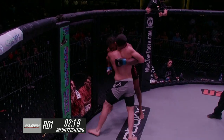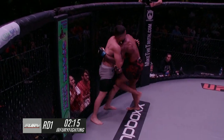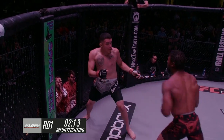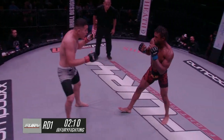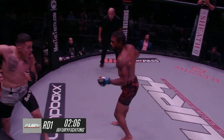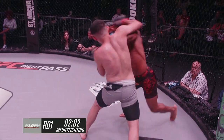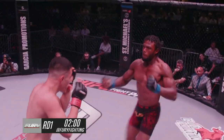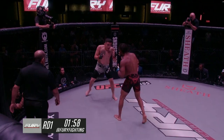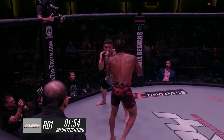Ray keeps the underhook to put Byron's back on the cage. Byron working hard to turn him. This is Byron's debut, and pacing is a strategy in MMA — it looks like Byron's slowing down just a bit. Good inside low kick from Ray. Byron's swinging with hands down; I'd really like to see him pick those up as he walks himself in.